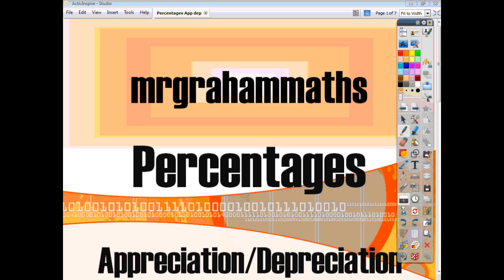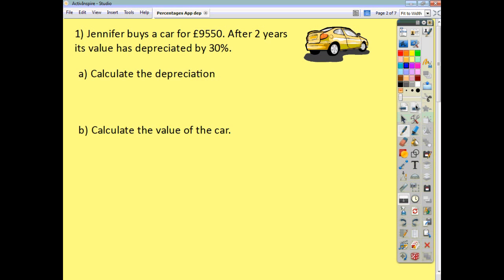Let's have a look at some questions and see how we would do these. This first question is broken up into two parts. We're firstly asked to work out the depreciation, and secondly, we're asked to find the value of the car. We're told that the car was bought for £9,550 and it's going down in value by 30%, so all we need to do first of all is work out 30% of £9,550.